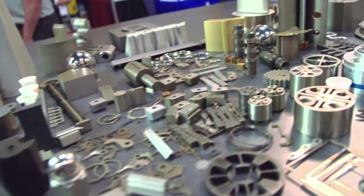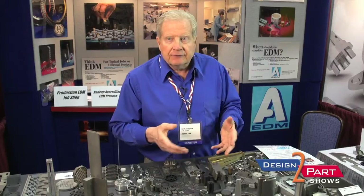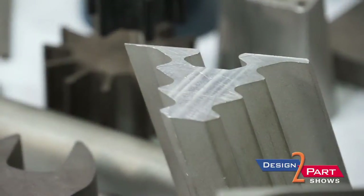A lot of the gas and steam turbine, power generation industry, and aerospace use titanium, Inconels, and high-temperature alloys that are very difficult sometimes to machine. Some are almost unmachinable, but they EDM very well.